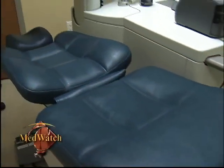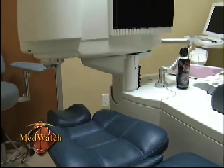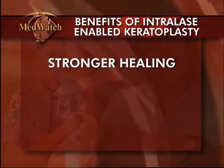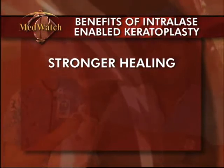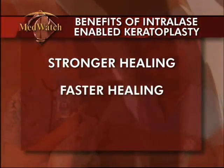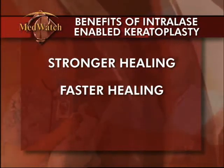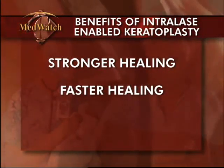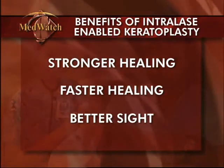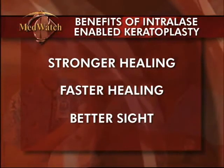He says there are several other benefits to laser-assisted corneal transplantation as well. The healing is much stronger and much quicker. So I can take sutures out typically on the order of two to three months, whereas in a traditional transplant, it may be a year or more before I can do that. So the patients end up typically seeing better, faster with that procedure, with an added benefit that we think those wounds are actually quite a bit stronger.